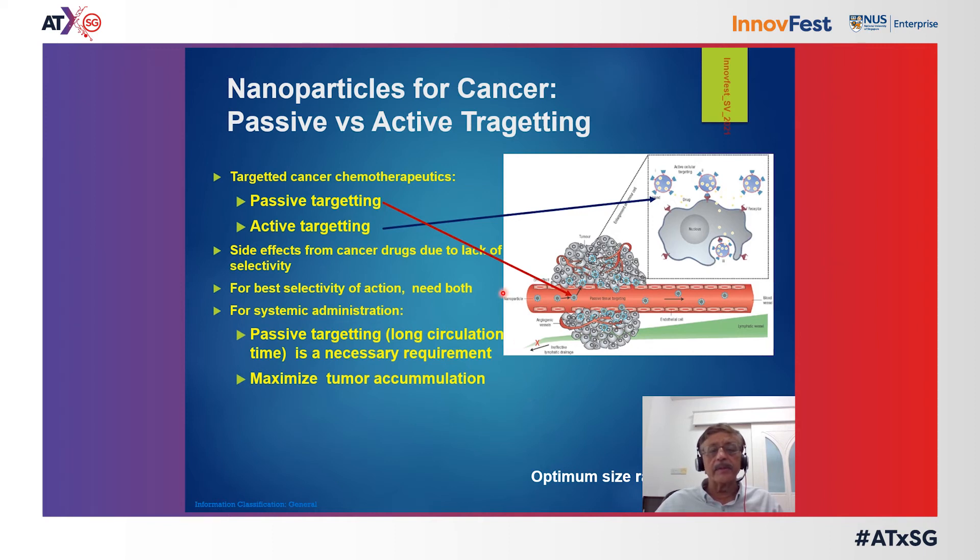Size and surface functionalization enable both passive and active targeting. As a virtue of long circulation half-life, passive targeting is achieved, and this is a necessary requirement for active targeting to work. However, enough particles must accumulate at the site of interest — cancer tissues — for this to be effective. This has been a persistent problem with targeted delivery of nanoparticles. The optimum size range, as mentioned, is 100 to 200 nanometers.